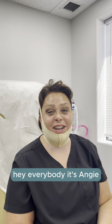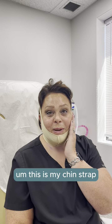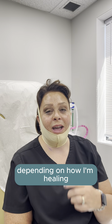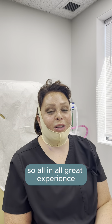Hey everybody, it's Angie. My procedure's done — it went really well. I can honestly tell you, I was very comfortable. This is my chin strap. This is going to be my new favorite garment for the next week to maybe two weeks, depending on how I'm healing. Underneath, I have a tiny piece of gauze — nothing is leaking — and I also have some Steri-Strips. So all in all, great experience.